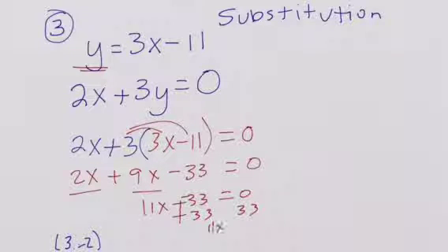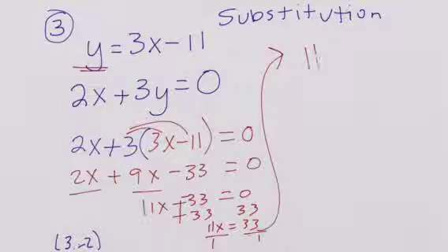So we have 11x is equal to 33. Divide by 11 on both sides, so x is equal to 3.